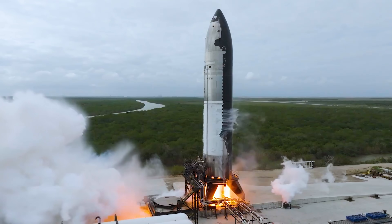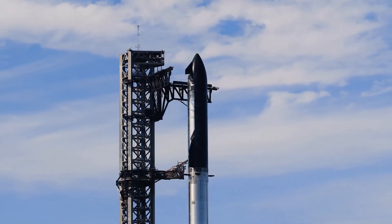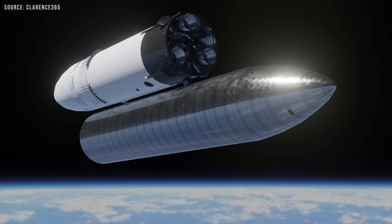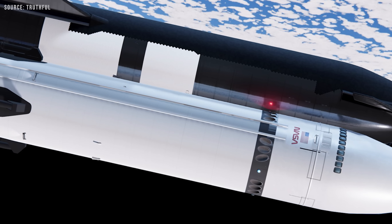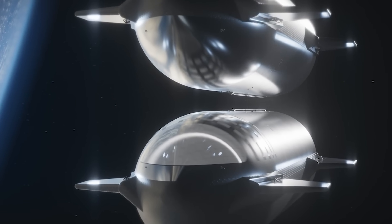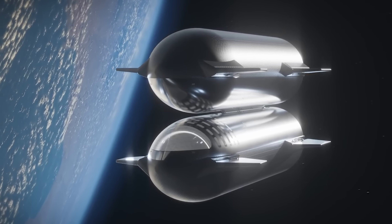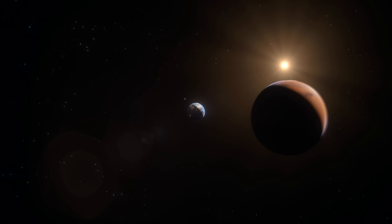While building the Starship tanker variant is relatively straightforward — essentially a modified Starship optimized to carry more fuel — the real engineering challenge lies in developing the Starship Depot. This version of Starship would be optimized for long-term fuel storage in orbit and would serve as a refueling hub for deep space missions. Unlike the tanker, the depot is not intended to return to Earth. The Starship Depot would function as an orbital gas station, allowing multiple spacecraft to dock, refuel, and continue their missions to destinations such as the Moon, Mars, or even deeper into the solar system.